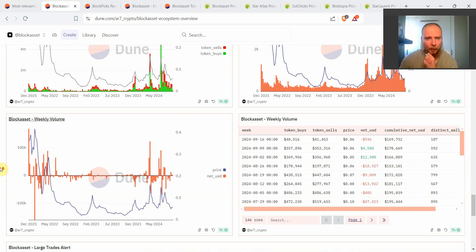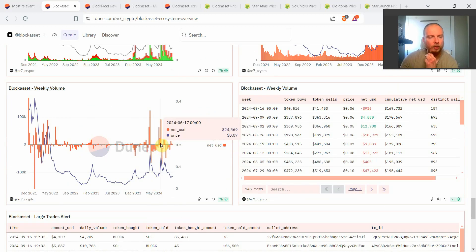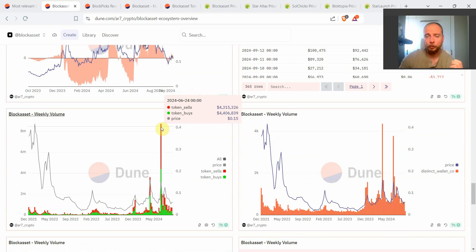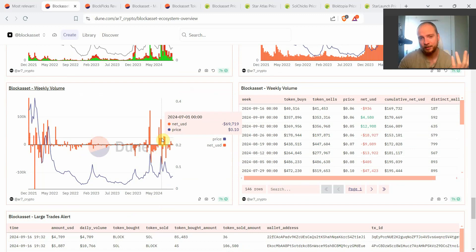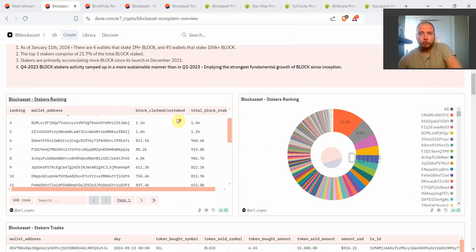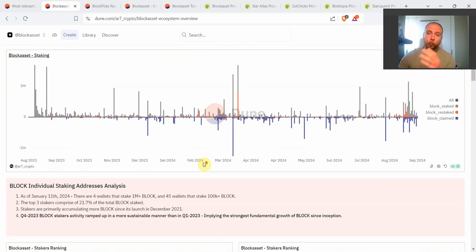You can correlate that to the weekly volume: the week of June 24th had net buying of 91,000 but 336,000 of that total volume included the staking wallets. Without this massive selling from the staking wallets, back in late June 2024 the Block token would have surged a lot higher and finished at a much higher price. This is the first dashboard — very useful for tracking staking activity and decentralized exchange trading.